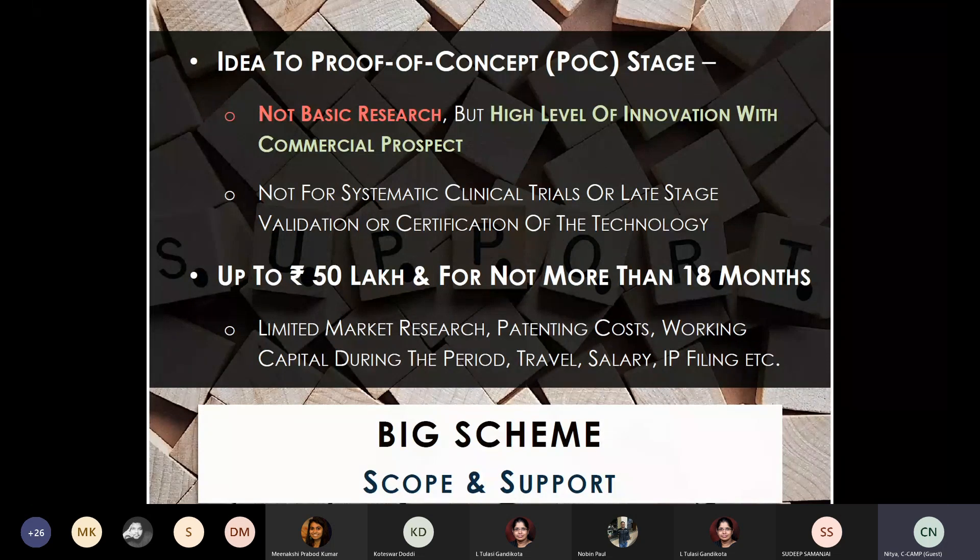BIG caters to something a little more than basic research — it must have a high level of innovation with some commercial prospect. It cannot cater to ideas requiring systemic clinical trials, such as trial runs in monkeys or dogs for validation or certification of the technology.